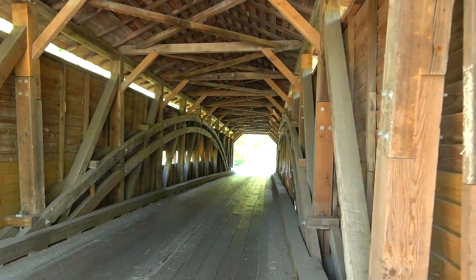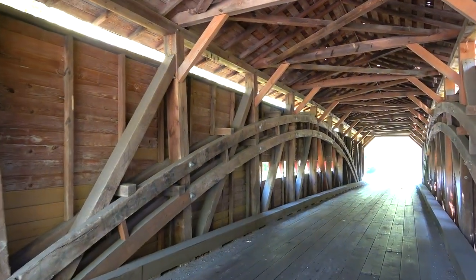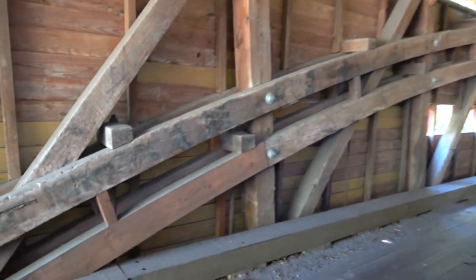Once again you can see our friend the Burr Arch Truss. And this one, just like Raps covered bridge, it's got the double Burr Arch.